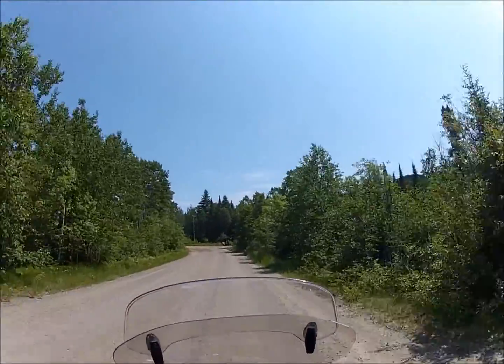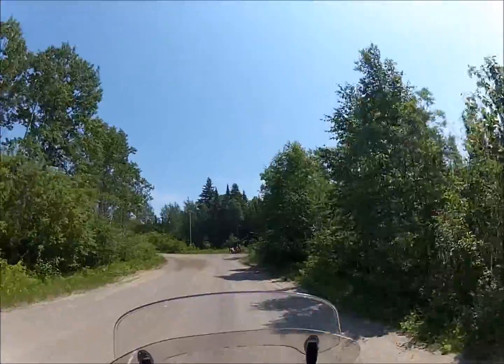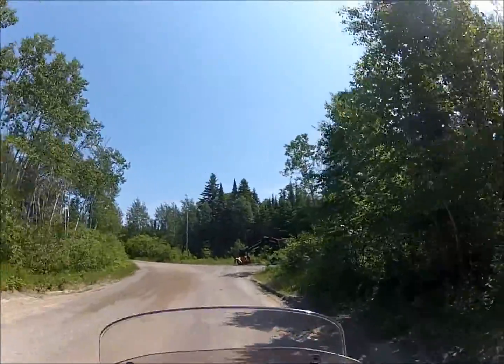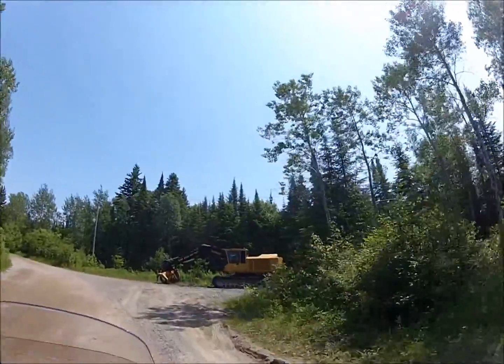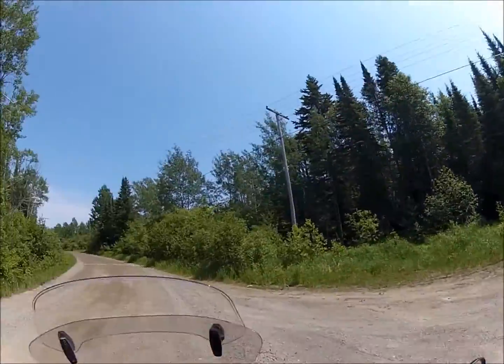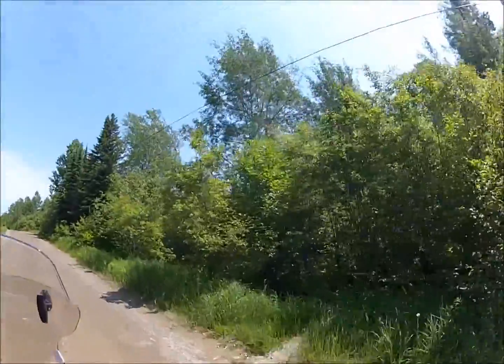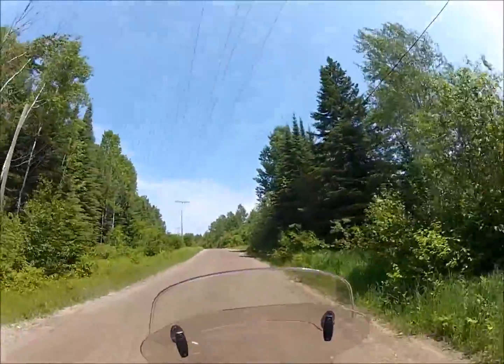There's another little spot here I wanted to check out. We're just south of Nipigan here. It's the old Nipigan Red Rock ski area. There used to be a building and a ski lift here somewhere — a little hill. Way back when, I think it had a t-bar.